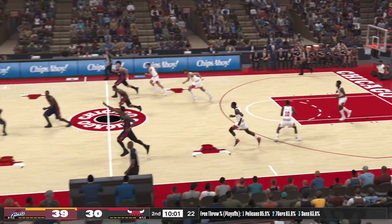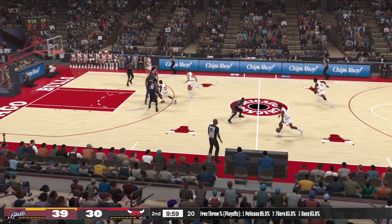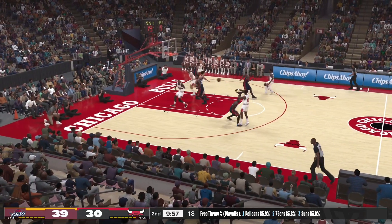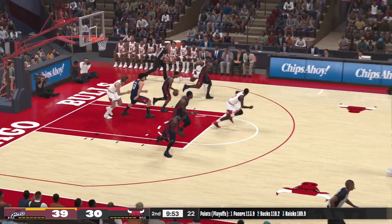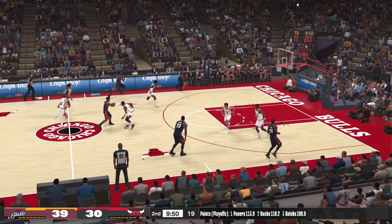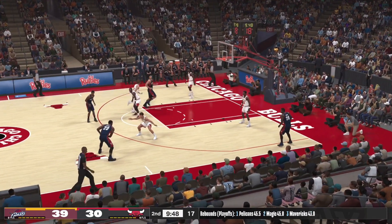No good from Gibson — Bulls trail by nine. The feed to Jordan. The rebound by Gibson — he goes up strong but he is met with resistance. I think that surprised him a little bit.